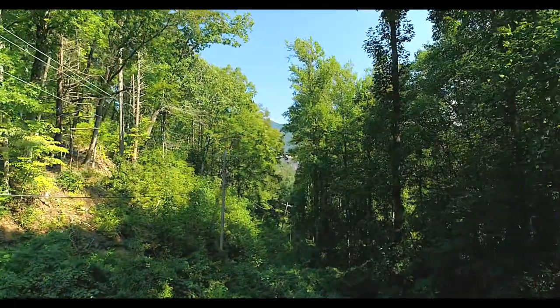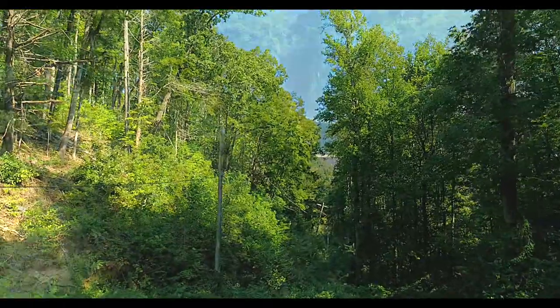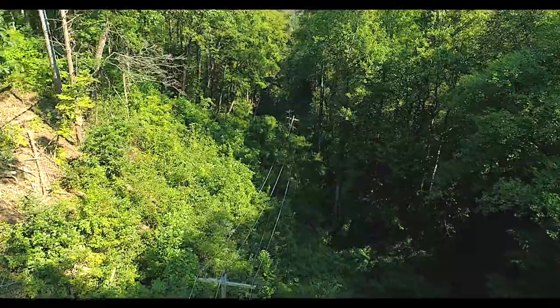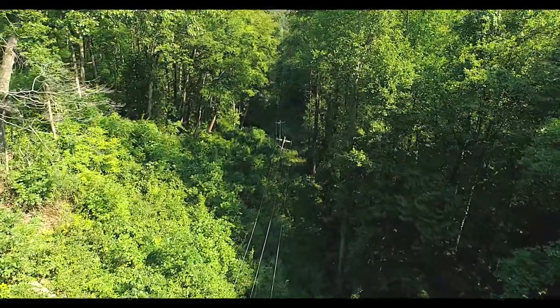The power lines from the dam to the village were built in the 1940s and traverse a steep incline and heavily wooded terrain from the dam up to the village. The constant loss of power due to bad weather is not a sustainable reality for Fontana Village.